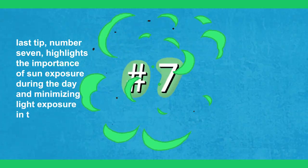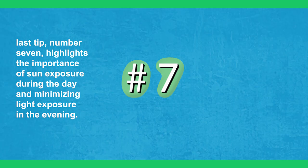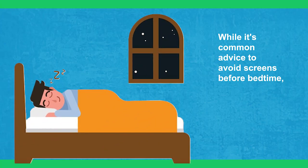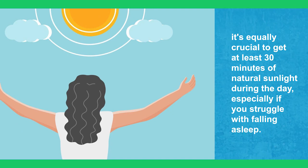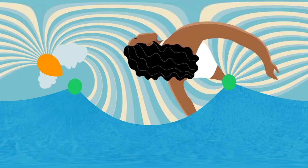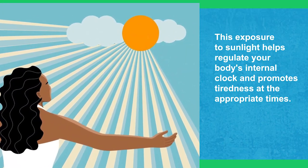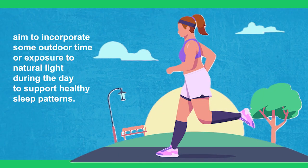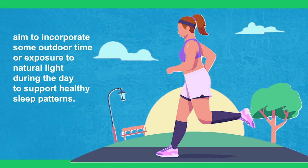The last tip, number seven, highlights the importance of sun exposure during the day and minimizing light exposure in the evening. While it's common advice to avoid screens before bedtime, it's equally crucial to get at least 30 minutes of natural sunlight during the day, especially if you struggle with falling asleep. This exposure to sunlight helps regulate your body's internal clock and promotes tiredness at the appropriate times. Aim to incorporate some outdoor time or exposure to natural light during the day to support healthy sleep patterns.